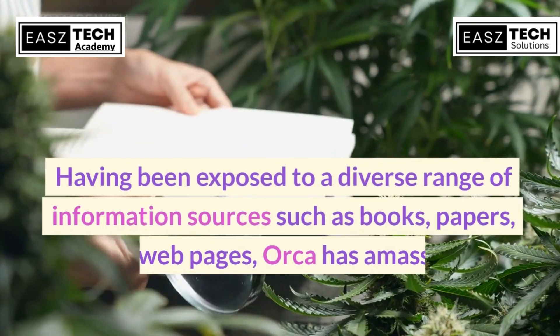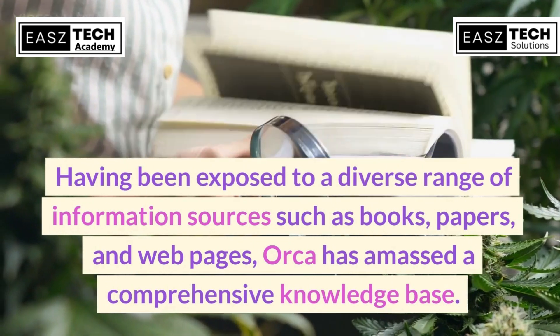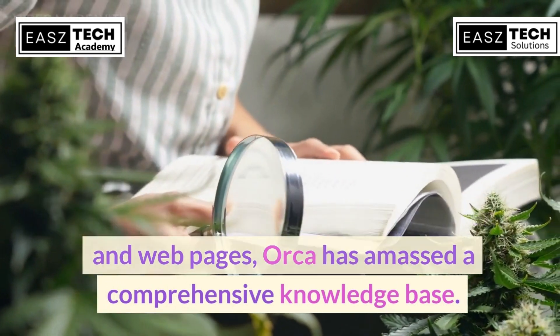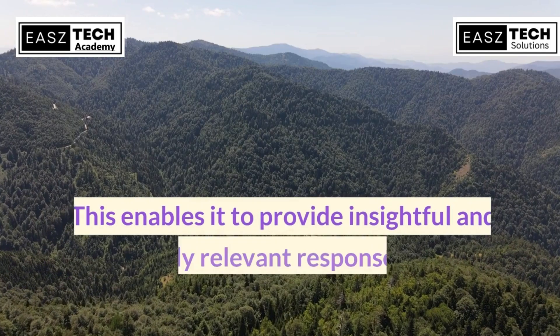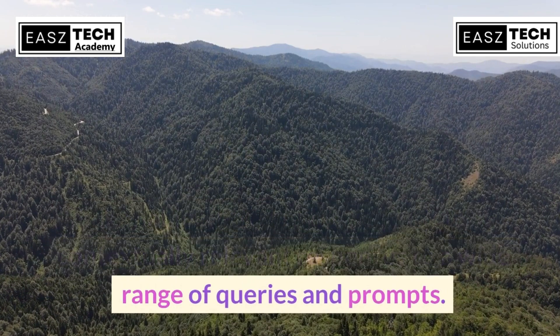Having been exposed to a diverse range of information sources such as books, papers, and web pages, Orca has amassed a comprehensive knowledge base. This enables it to provide insightful and contextually relevant responses to a wide range of queries and prompts.